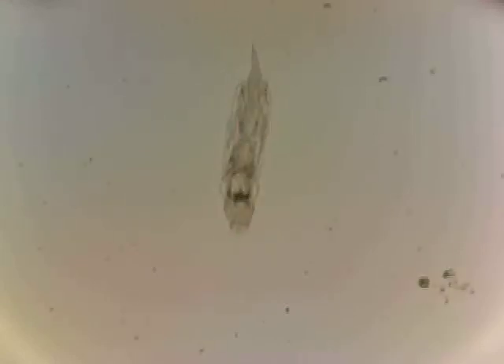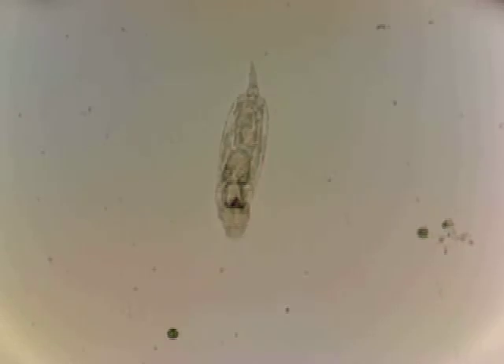Earlier — yesterday, in fact — I saw him in some kind of an egg-like structure. It was like he'd built a cyst around himself and was curled up in it. Now he's roaming free again.